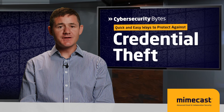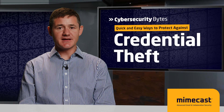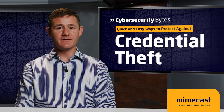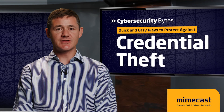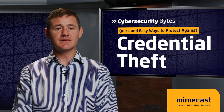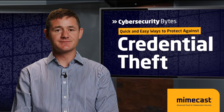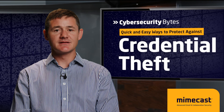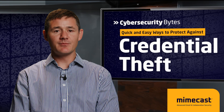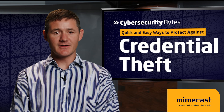Things move fast online. Be sure to implement these steps to avoid handing anything over to the bad guys — they won't think twice about using the trust others have in you to gain a competitive advantage. Thank you for watching this episode of Cybersecurity Bytes. Learn more at Mimecast.com. I'm Johan Drea. Be safe out there.